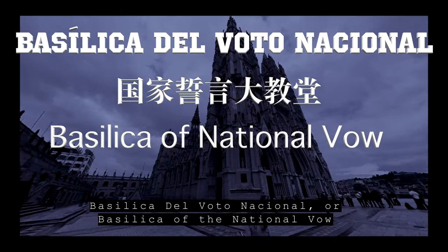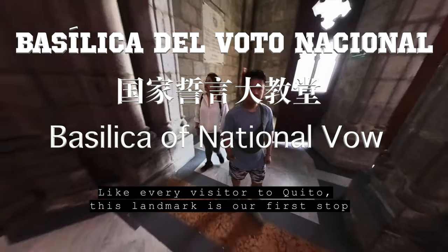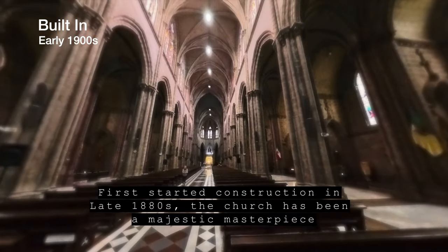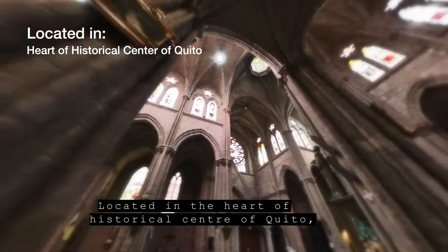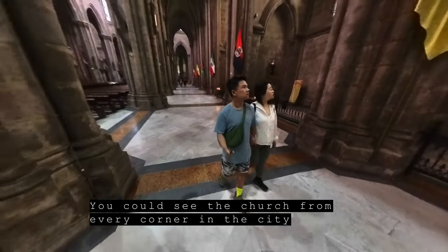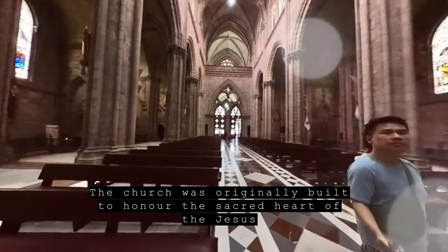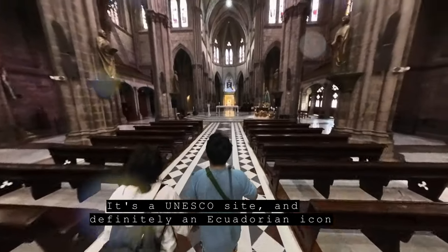Basilica del Voto Nacional — or Basilica of the National Vow — is our first stop, like every visitor to Quito. Construction first started in the late 1880s, and the church has been a majestic masterpiece ever since. Located in the heart of the historical center of Quito, it's the largest church of its kind in all of the Americas. The church was originally built to honor the Sacred Heart of Jesus, and you can see it from every corner of the city.